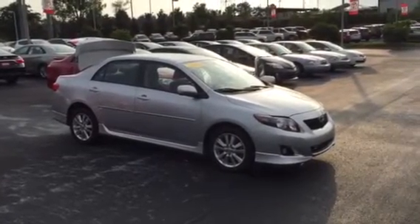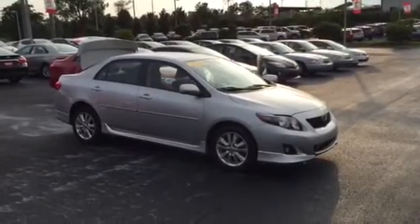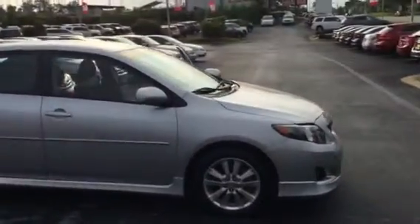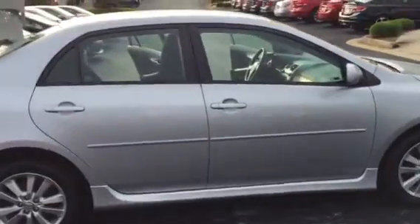Hello Mr. Gaucher. This is Brad at LaGrange Toyota sending you a video of the 2010 Corolla S you were interested in. As you can see, it does have the alloy wheels. It is silver in color. It has the body side moldings on the doors.